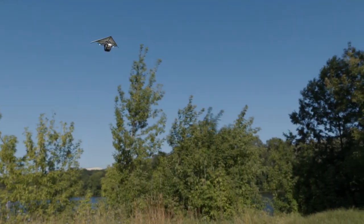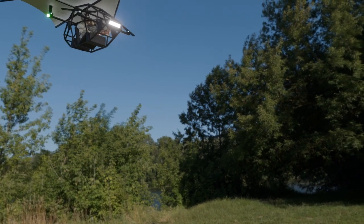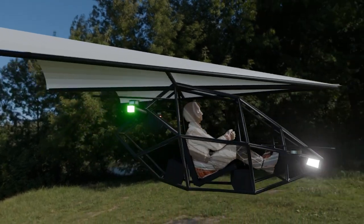Imagine soaring through the sky in an aircraft that combines the elegance of a hang glider with the power of cutting-edge electric flight technology. Welcome to the future, where freedom meets innovation.